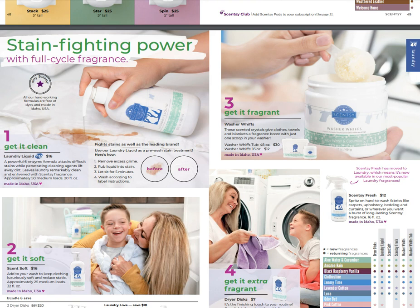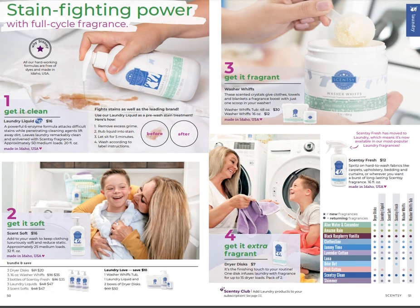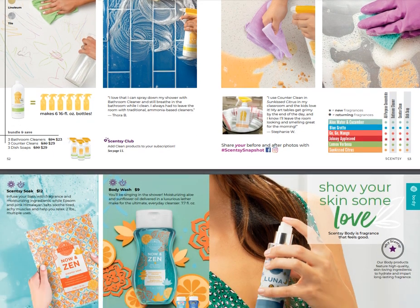We have our clean products still, with some new scents available. We still have our laundry liquid, washer whiffs, dryer discs, and the laundry love bundle that will save you ten dollars. We also have Scentsy Fresh, which has moved to laundry and is now available in the most popular laundry fragrances. Our cleaning products include all-purpose concentrate cleaner, bathroom cleaner, counter clean, and dish soap. They are highly concentrated - make sure you dilute especially the all-purpose cleaner. They work so well and I'm speaking from experience.